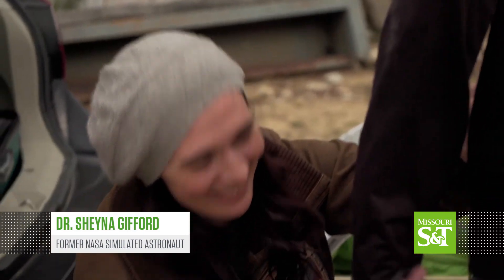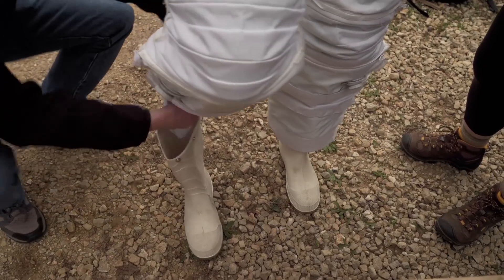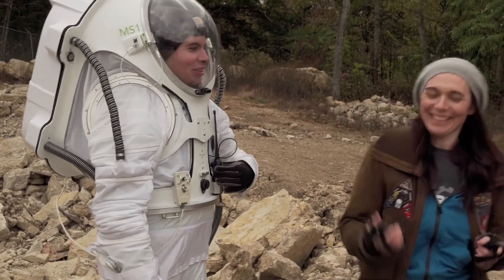We're here because we're working with the students from the Missouri S&T Rover team on how to best use our Mars suit on a simulated Mars. Earth to Mars, you lost your pants. Does that happen to you often? Not very often, no.